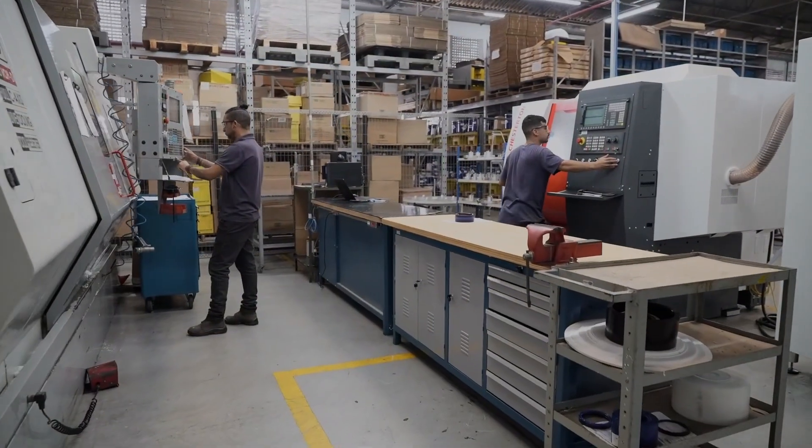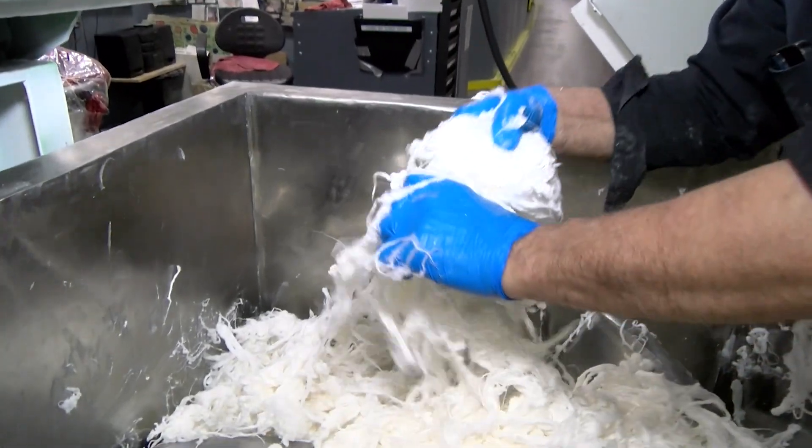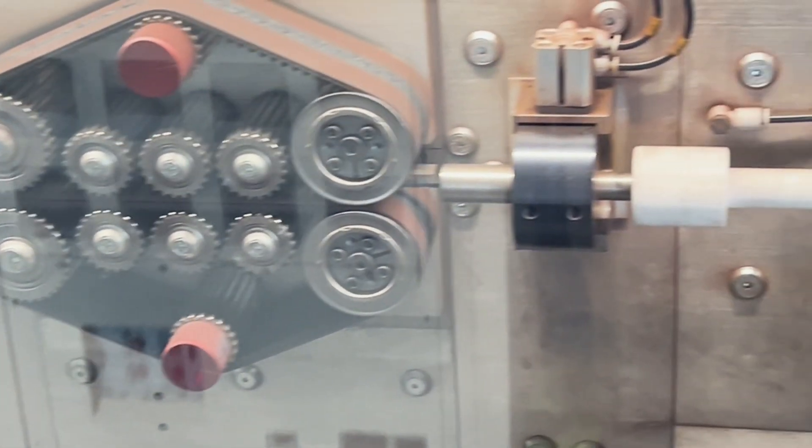We offer local service with over 1,200 trained service specialists and technicians, 450 local sales and service locations, and 250 strategically located manufacturing and service hubs globally.